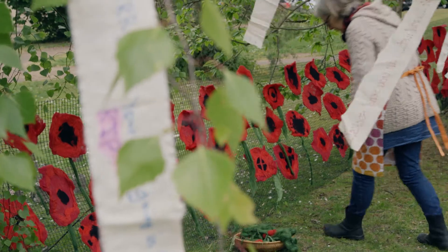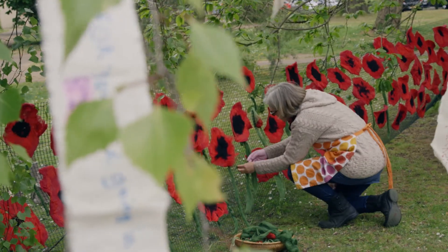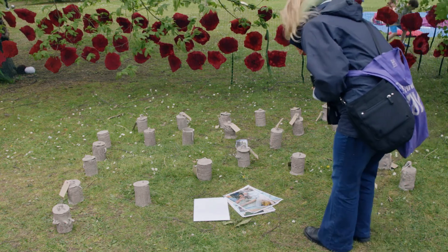I went into schools after the historian had visited and did two different projects. One was making commemorative felted poppies with the children, and also writing messages on bandages, connecting the children to the people who'd fought in the First World War. And also making pots with another school.